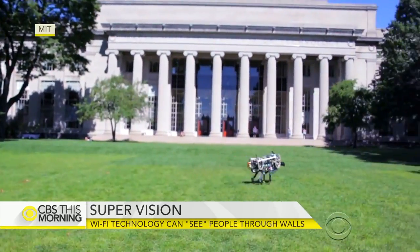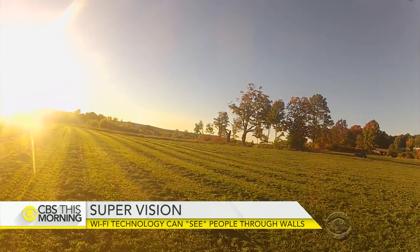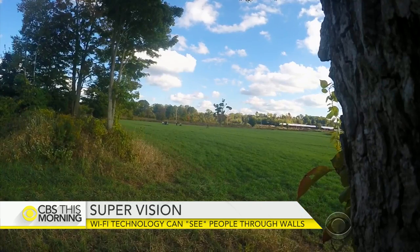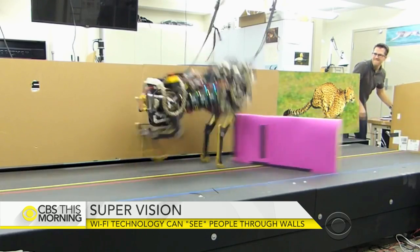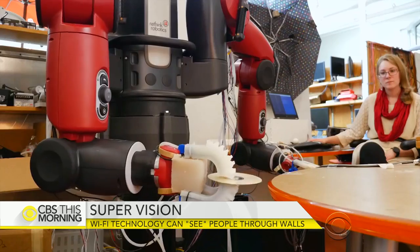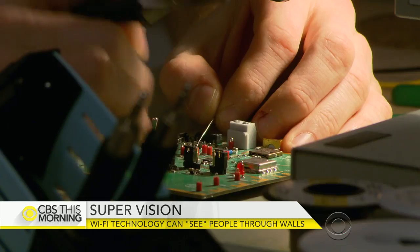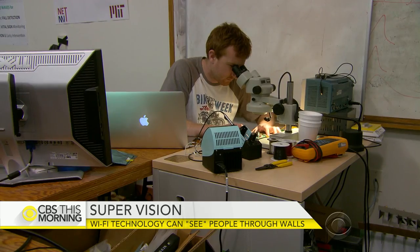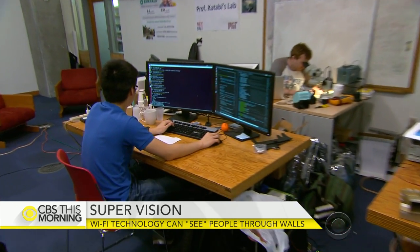Step onto the campus at MIT and you're likely to get a glimpse of the future. There are fast-flying autonomous drones and plenty of robots, including one developed to run and jump like a cheetah, and another with a soft enough grip to handle an egg. Some of the most recent MIT breakthroughs are happening at the university's Computer Science and Artificial Intelligence Lab.